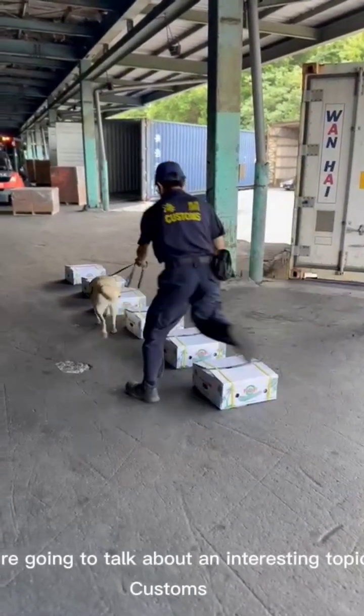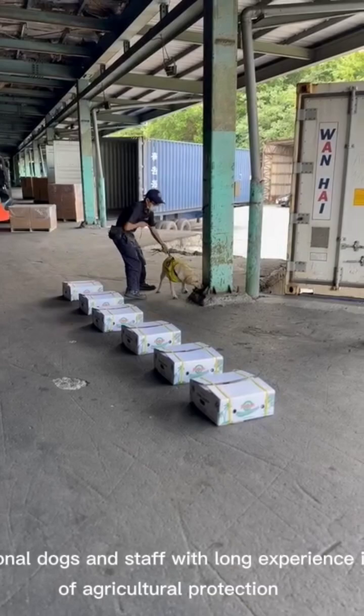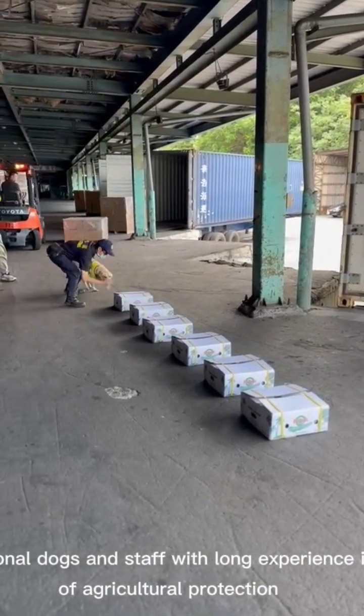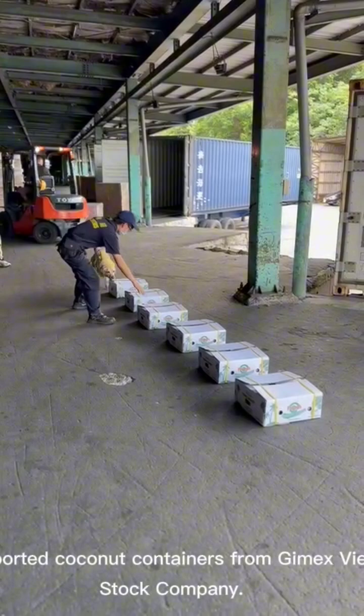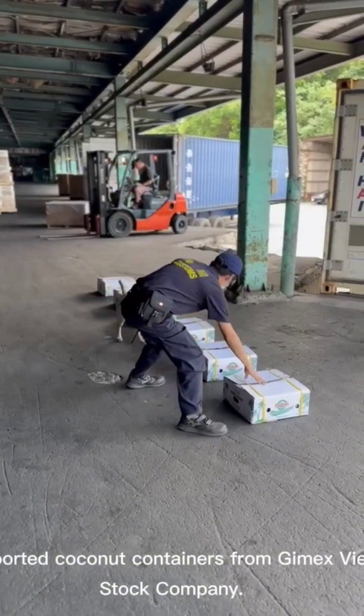Hey there, folks. Today, we're going to talk about an interesting topic: how Customs uses professional dogs and staff with long experience in the field of agricultural protection to inspect imported coconut containers from Gimex Vietnam Joint Stock Company.